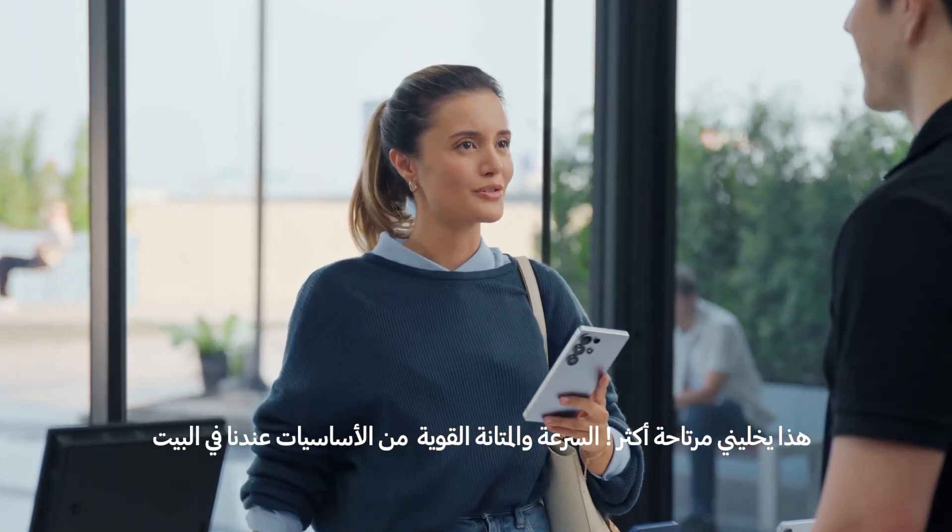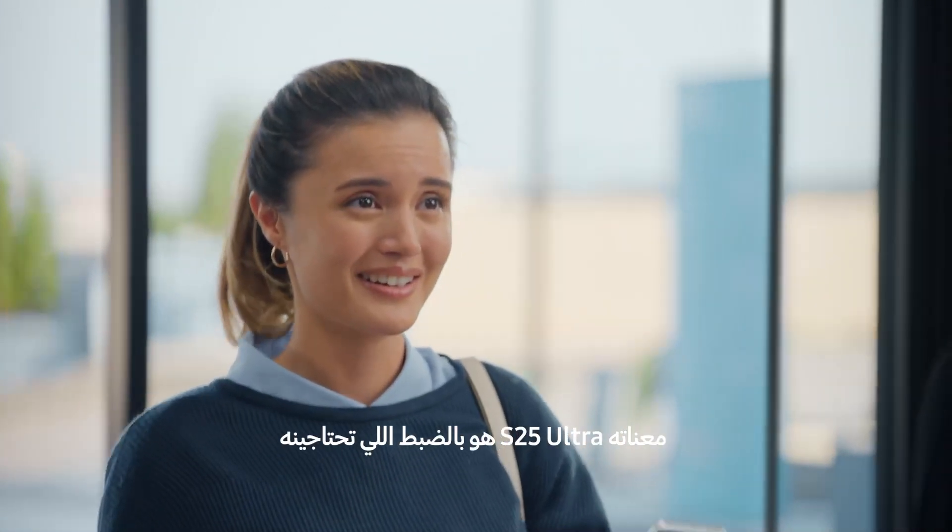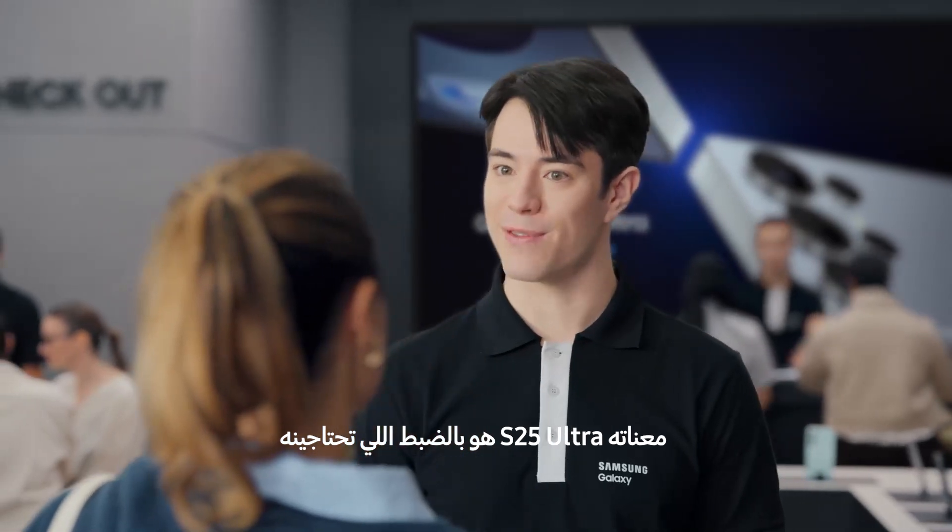That's a huge weight off my shoulders. Fast and durable are kind of non-negotiable in our house. Well, the S25 Ultra has you covered. Thanks for your help. Enjoy.